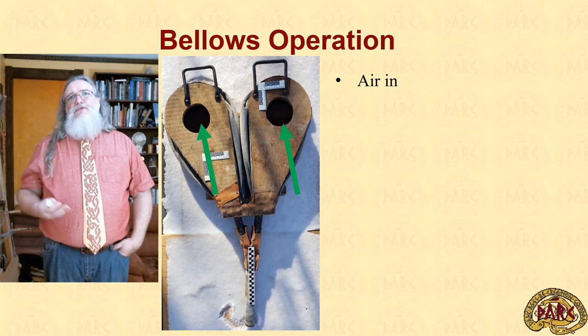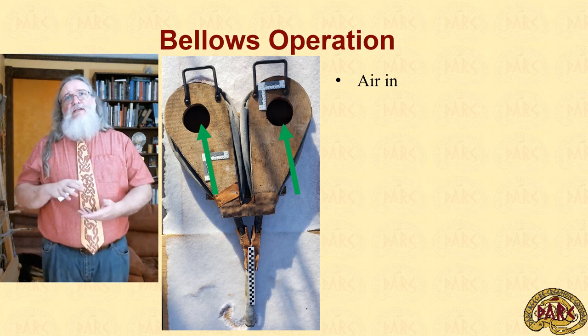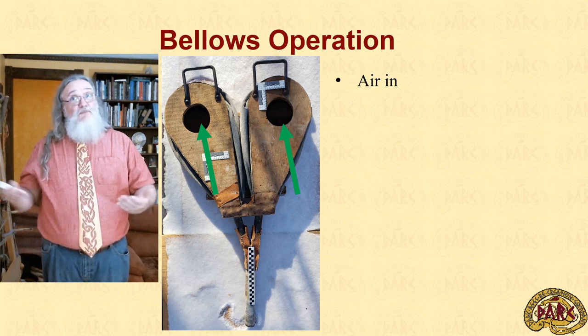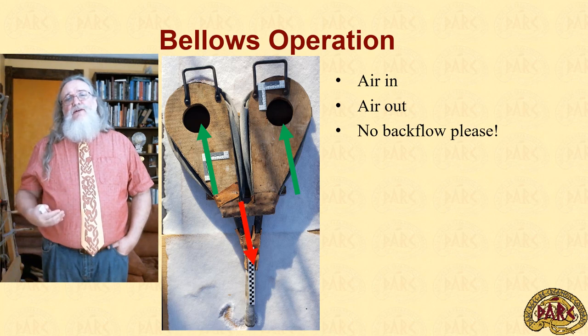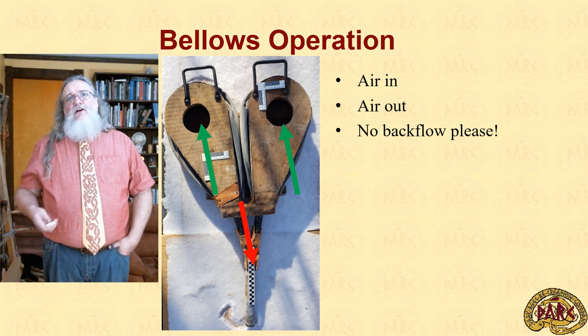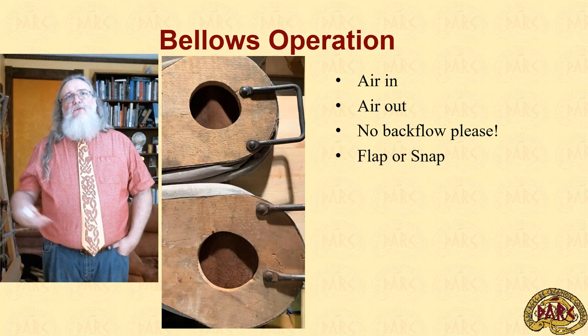In normal operation, a Norse double bag bellows draws air in through the large ports on top. You will occasionally see these bellows inverted in some environments, but the one image we have does put them on top. Air flows out through the tuyere, and we need to be careful that we're not getting backflow. When the end of the tuyere is sitting in a 1,200-degree fire, the last thing we want is air being drawn back into our wooden and leather environment. There are two primary ways to accomplish this: one is to place a flap across the output of the bellows bag to make it a one-way valve.